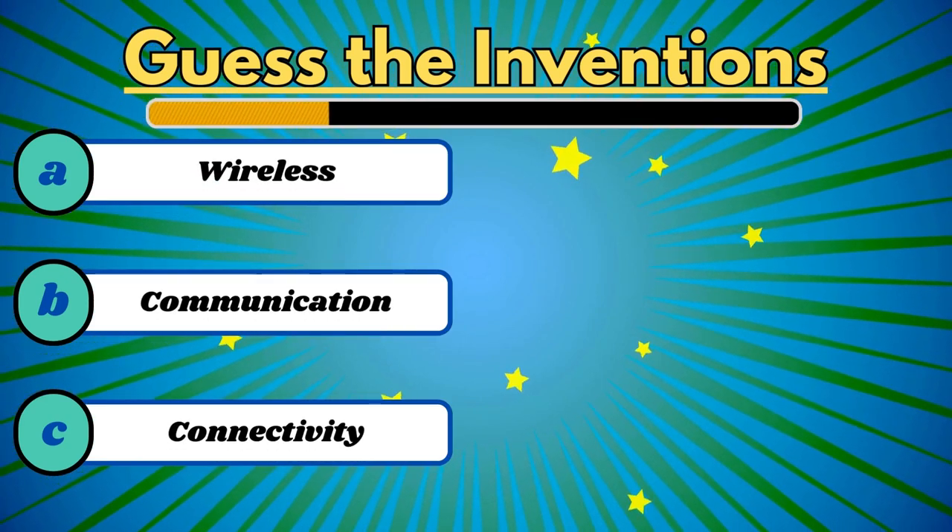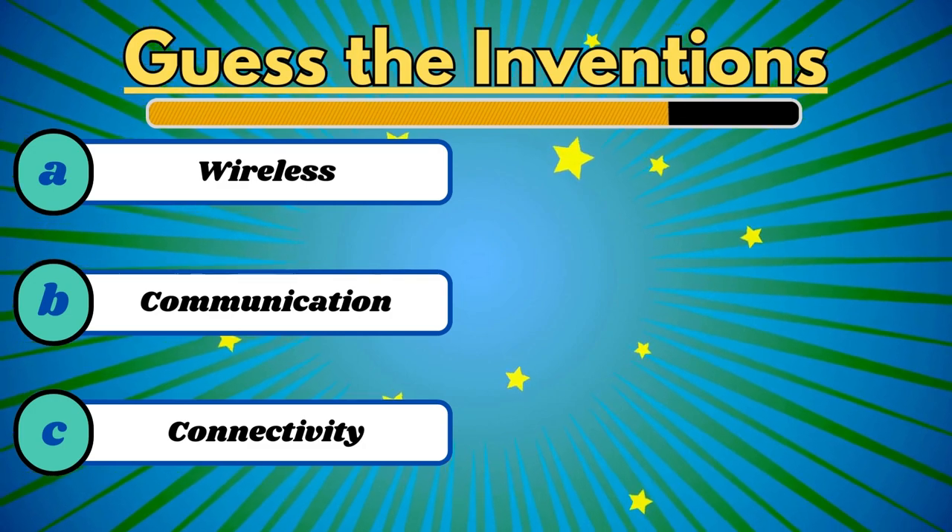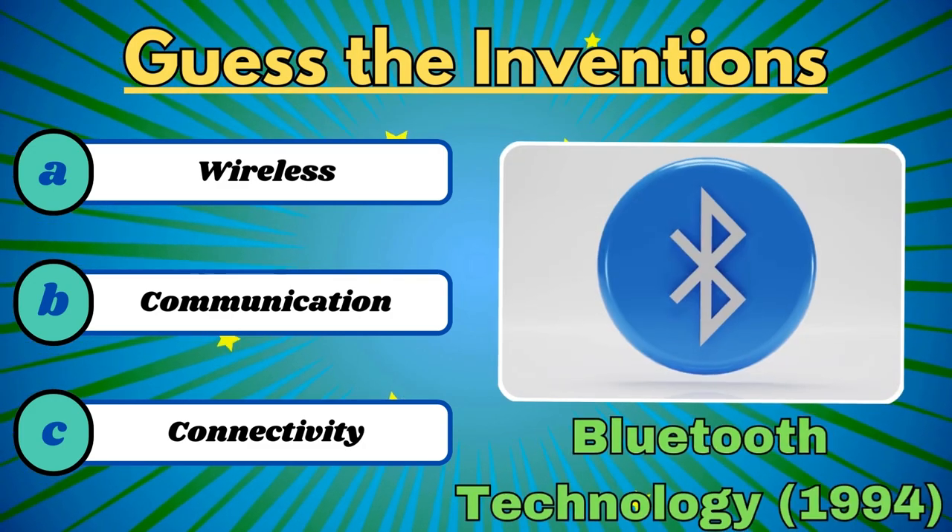This connects devices seamlessly in a wireless world. It's Bluetooth.